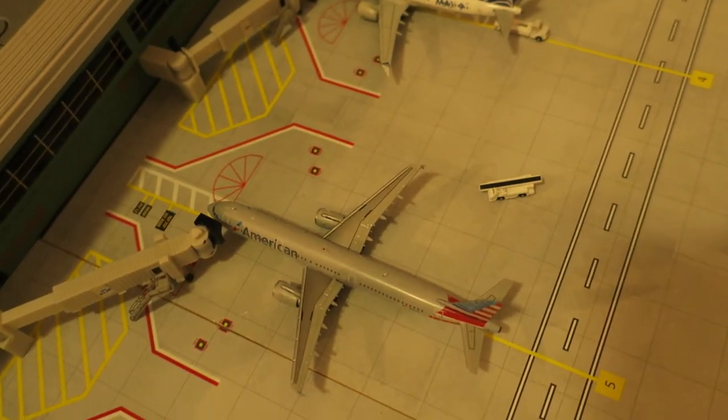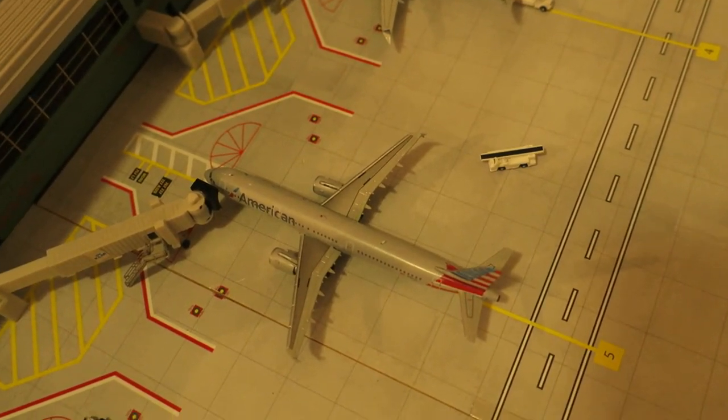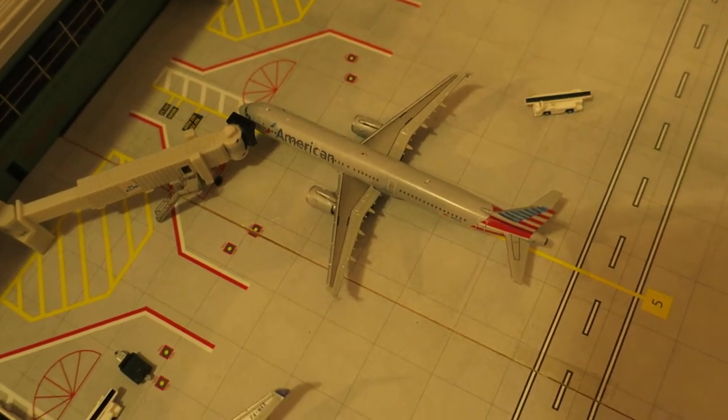Right here, just pulled into its gate — we've got American Airlines Airbus A321. Originated from JFK, will depart to Philadelphia.